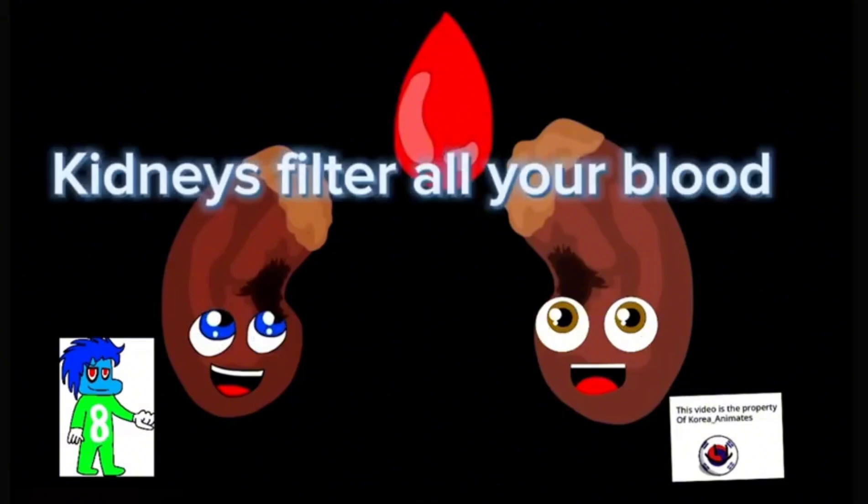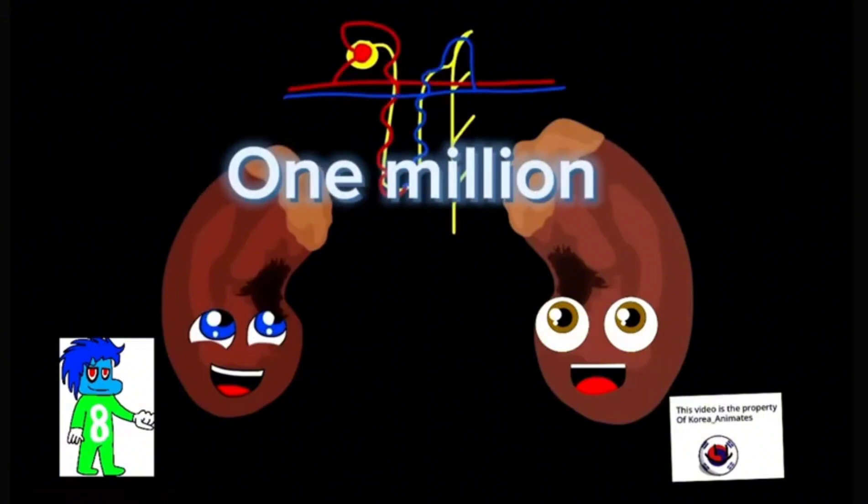One fact about your kidneys is they filter all your blood. Through the nephrons — there's about one million in each kidney. The kidneys shape just like a bean, it's about the size of the fist you see.